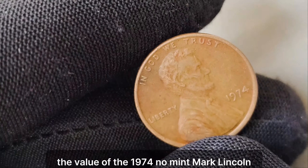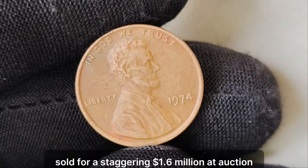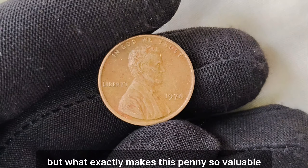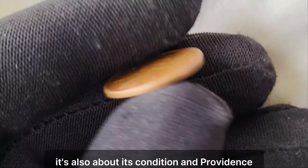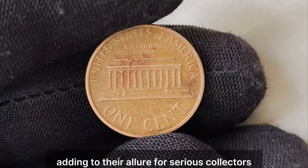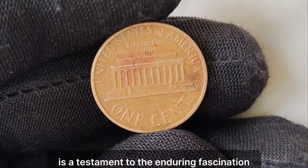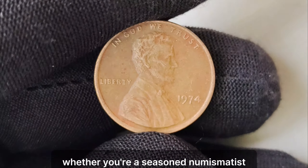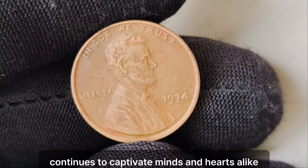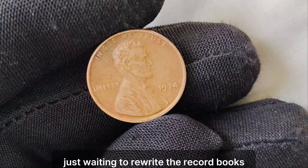What makes it even more remarkable is its astonishing value in today's market. In recent years, the value of the 1974 no-mint mark Lincoln penny has skyrocketed. In 2019, one of these elusive coins sold for a staggering $1.6 million at auction, making headlines around the globe. It's not just about its scarcity — it's also about its condition and provenance. Many of these coins have been meticulously preserved, adding to their allure for serious collectors. The story of the 1974 no-mint mark Lincoln penny is a testament to the enduring fascination of coin collecting, and who knows — perhaps out there, waiting to be discovered, is another hidden gem waiting to rewrite the record books.